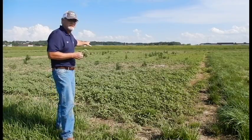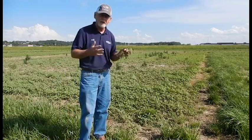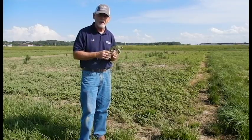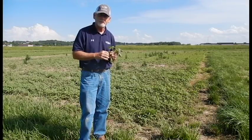You also can see some marestail weeds scattered throughout there as well. This is quite a test site for this particular weed. We'll come back here in about another week and take a look again and see how much it's grown. Thank you.